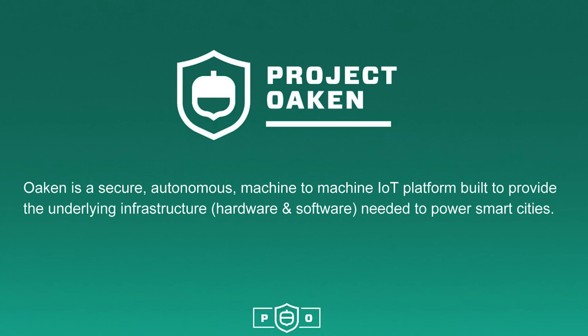Our entry, Project Oaken, is a secure, autonomous, machine-to-machine IoT platform built to provide the underlying infrastructure needed to power smart cities.